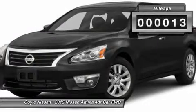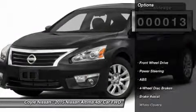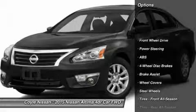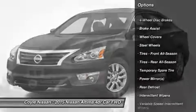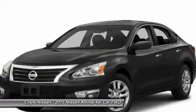This vehicle has less than 100 miles. Here are some of this vehicle's great options: keyless entry, traction control, steering wheel audio controls, anti-lock braking system, and stability control.